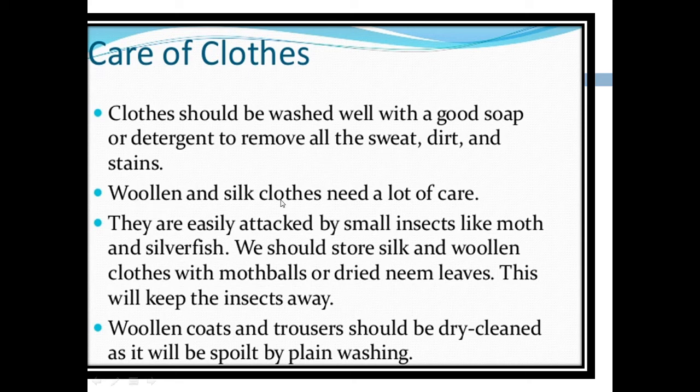Woolen and silk clothes need a lot of care. They are easily attacked by small insects like moths and silverfish. We should store silk and woolen clothes with mothballs or dry neem leaves. This will keep the insects away. Woolen coats and trousers should be dry cleaned, as they will be spoiled by plain washing.